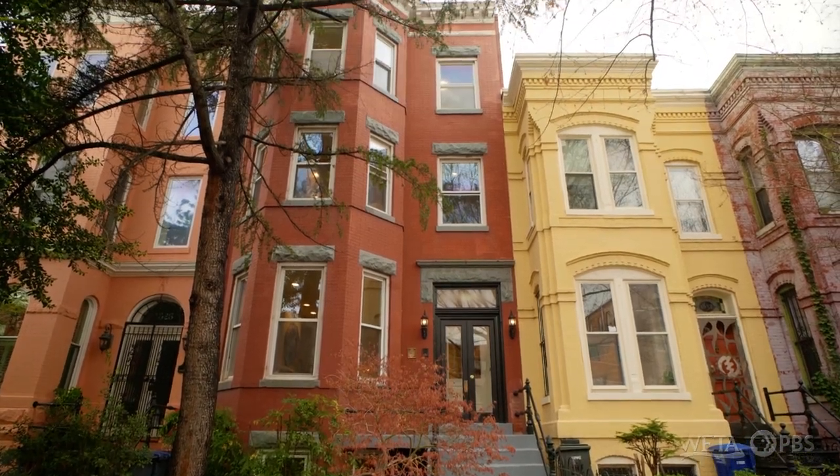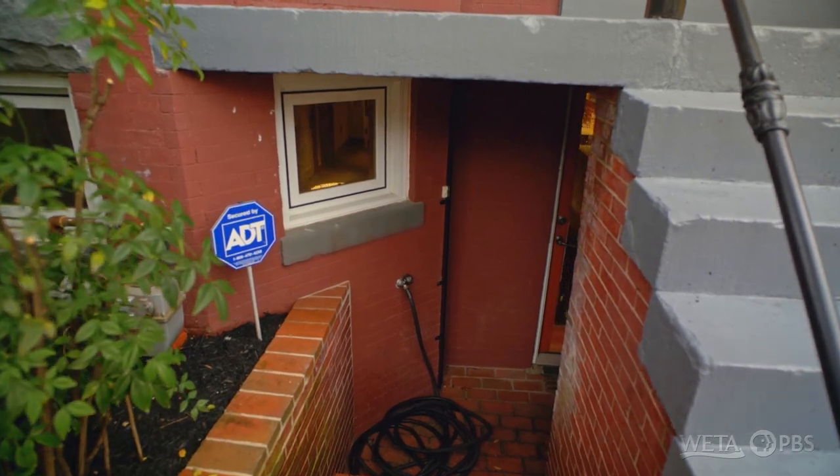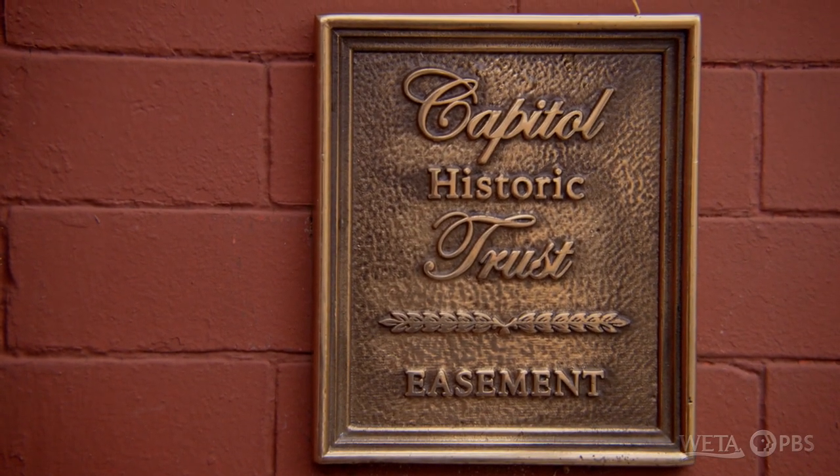It's a beautiful Victorian. It's special. It's got three floors with a basement rental below, and we think that this house is probably late 1800s.